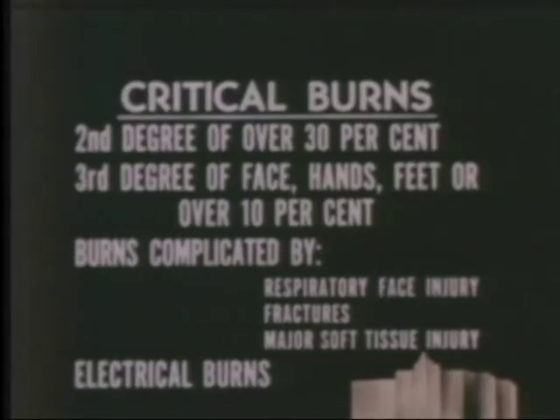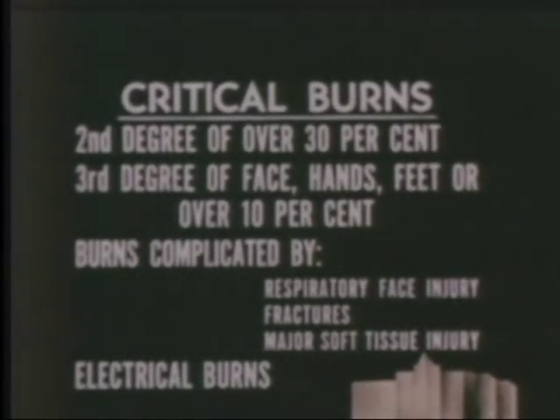Critical burns are considered to be burns that involve 30% or more of the total body surface; third-degree burns of the face, hands, or feet; third-degree burns involving more than 10% of the body surface; burns complicated by respiratory tract injury, fractures, or major soft tissue injuries; and severe electrical burns. Critical burns should be treated in a general hospital.